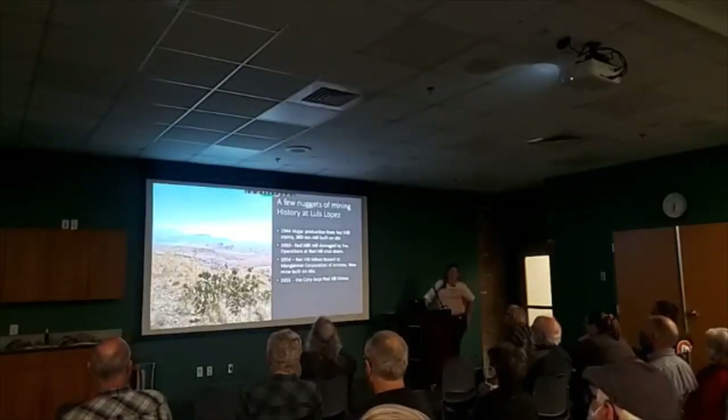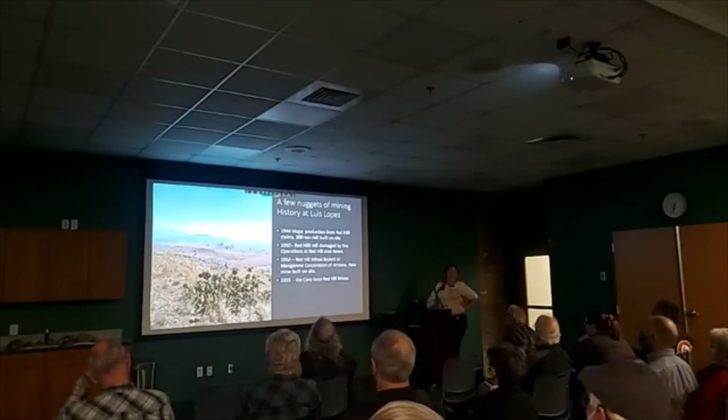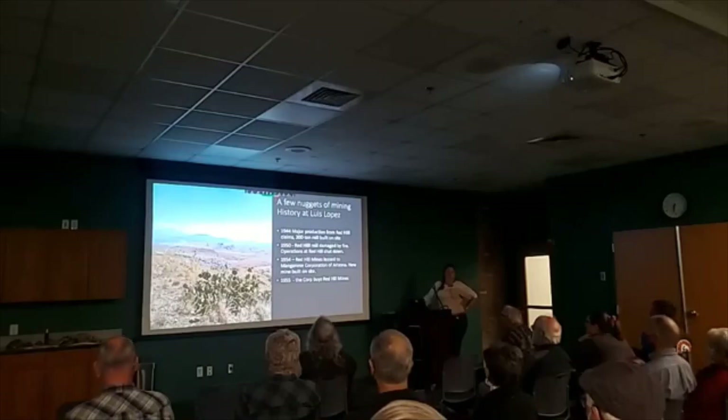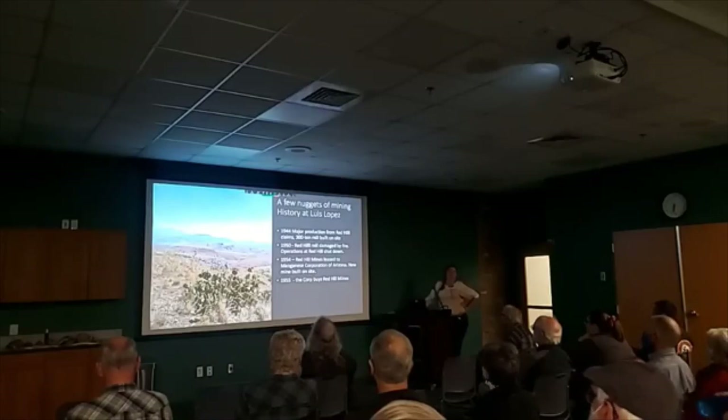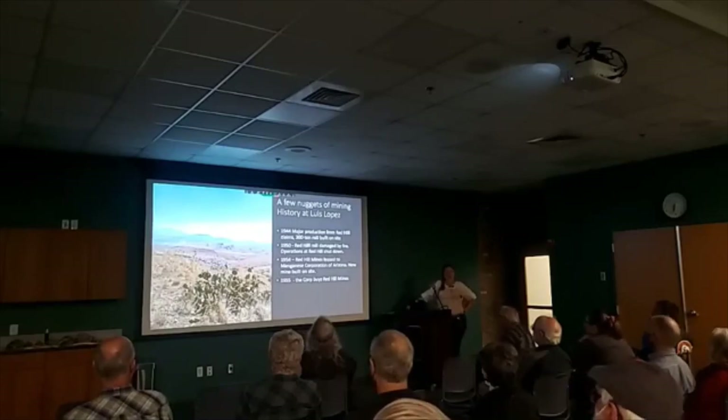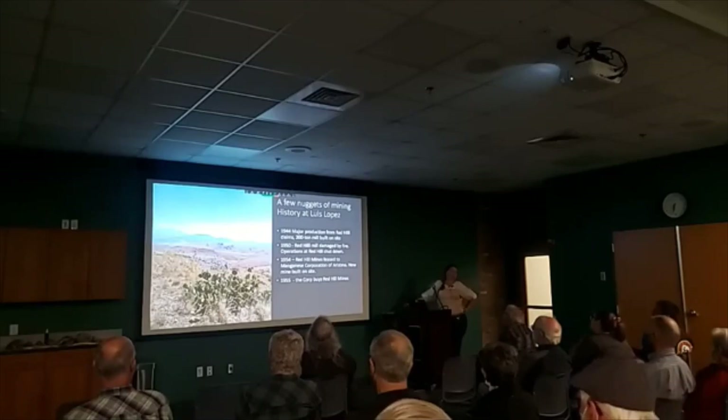Just a few nuggets of mining history in Luis Lopez. This information is for the Red Hill Mine from a paper published in 1956; Luis Lopez was mined after 1956, but that paper had the better descriptions. From 1944 to 1956 it was under production, and its production continued after 1956. In 1955, Luis Lopez was one of the top producing manganese mining districts in the country, and in 1956 it was averaging about 2,000 tons of ore a day.